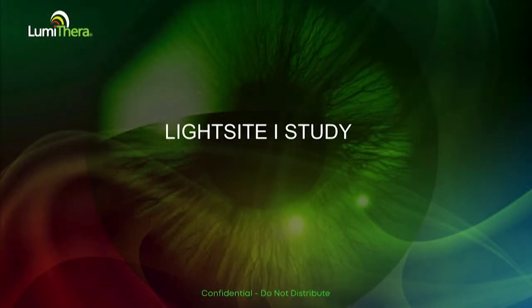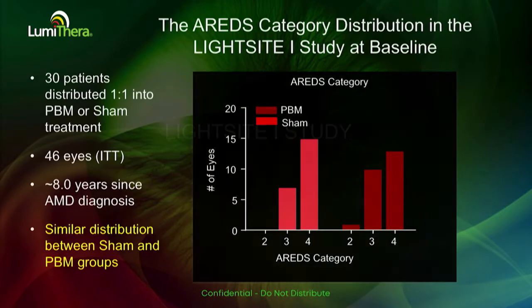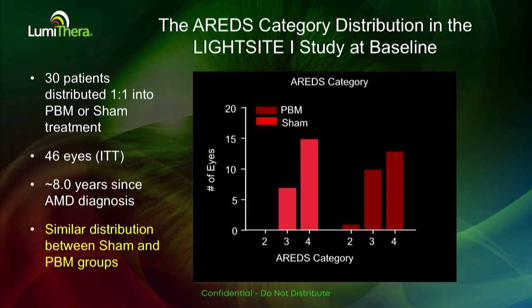The LightSite1 study is the first randomized, prospective, double-masked study using photobiomodulation in dry AMD patients. It was partially funded by the National Eye Institute. There were 30 patients enrolled, and we loaded a randomization table on the instrument, distributing them into either active PBM treatment or a sham treatment.